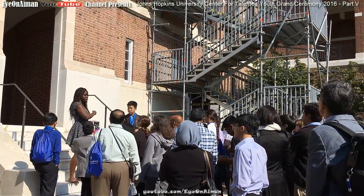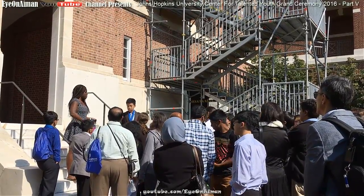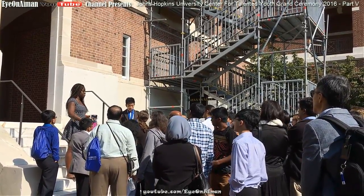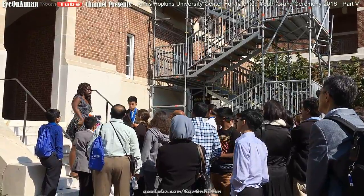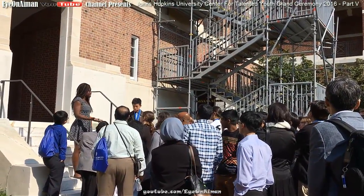A lot of the classrooms in Gilman are round table set up. Because the classes are so small, you're pretty much having a discussion whenever you're doing the classes. You all sit around the table and discuss the readings or text. That's how most of the classes are set up.